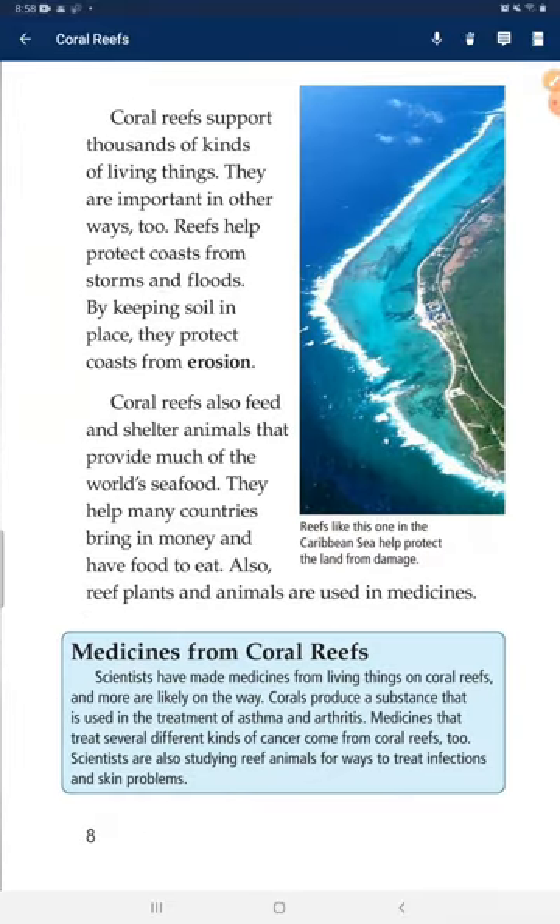Coral reefs support thousands of kinds of living things, and they are important in other ways too. Reefs help protect coasts from storms and floods by keeping soil in place, and they protect coasts from erosion. Coral reefs also feed and shelter animals that provide much of the world's seafood. They help many countries bring in money and have food to eat. Reef plants and animals are also used in medicines.